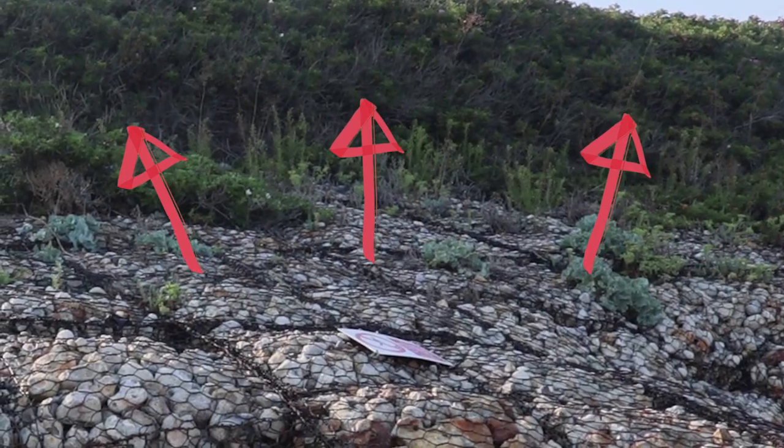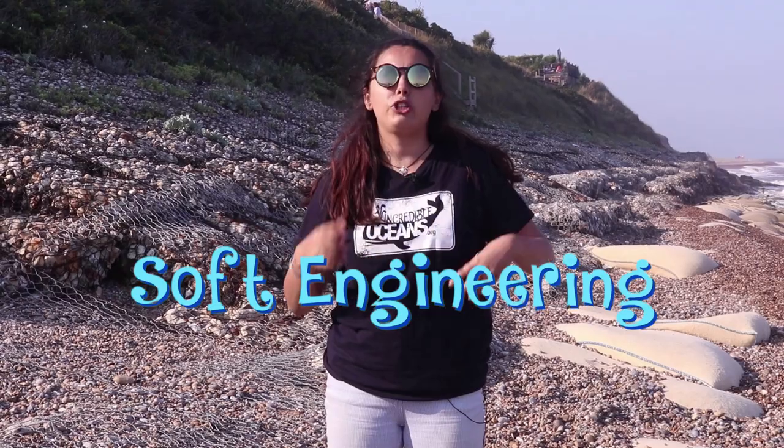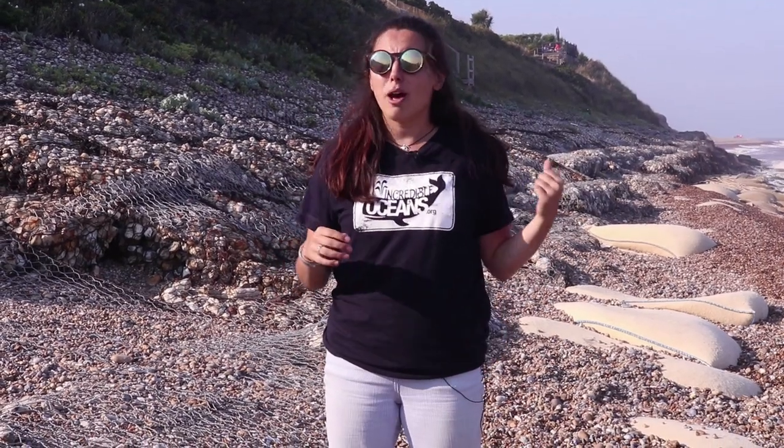Up above, behind me, you can see the vegetated area of the cliff. The roots of the plants bind the soil together and help protect it from erosion. This is what we call soft engineering — using natural defences like plants to protect our coastlines against erosion.